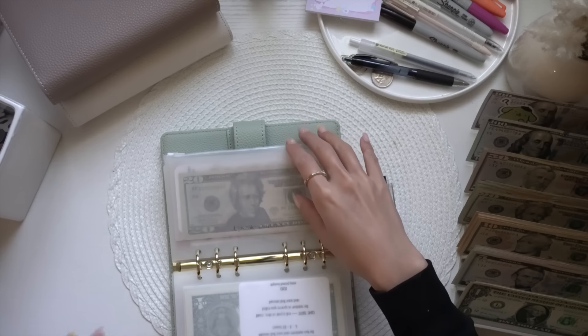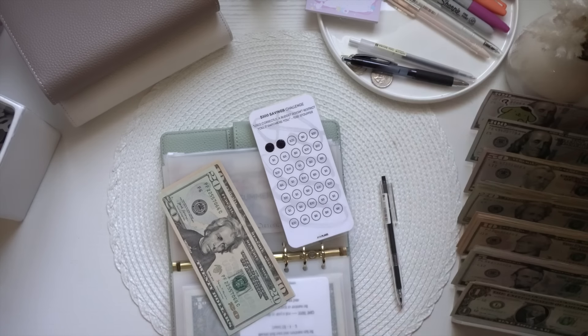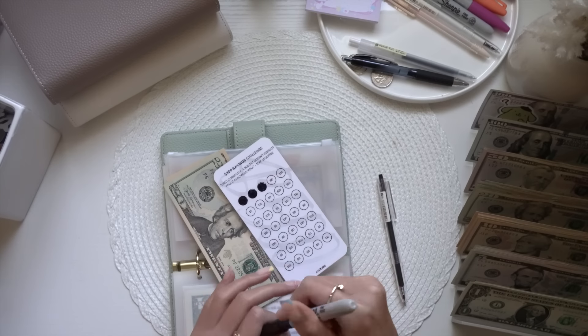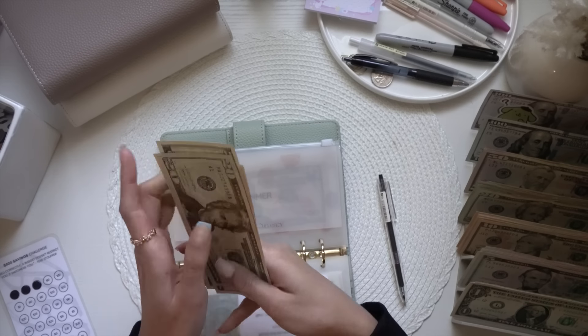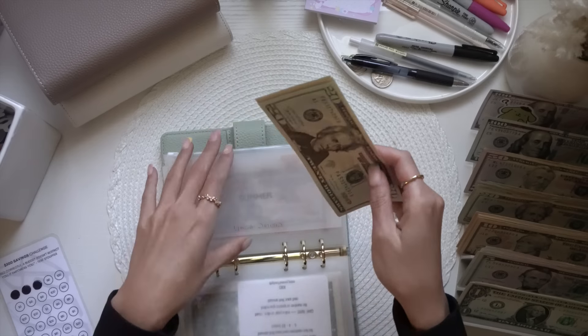For the 500 Savings Challenge from 'I Have Plans,' it's getting $25 today — putting in a $20 and a $5. Now we have $20, $40, $50, $55, $60.